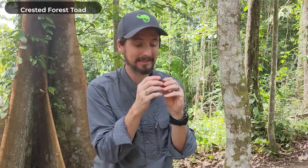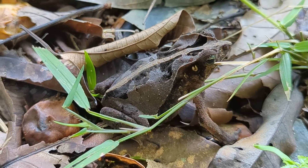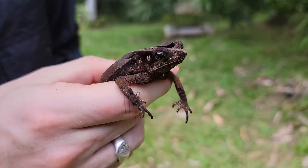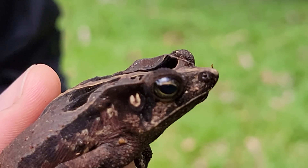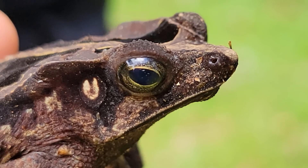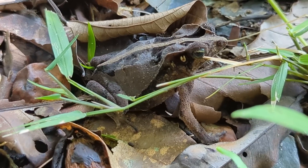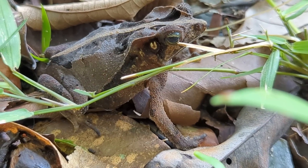This is a young crested forest toad, which is one of the coolest-looking toads I've ever seen. They've got these hard crests up on their head and ridges that run down their side, almost like a bearded dragon with a little row of spikes. They're a very unusual little toad. They're part of a species complex, so there are probably many different species of these.